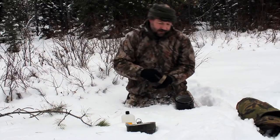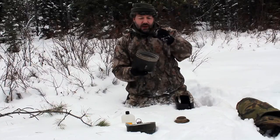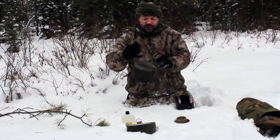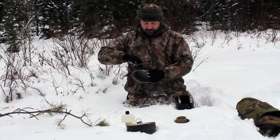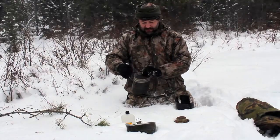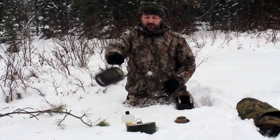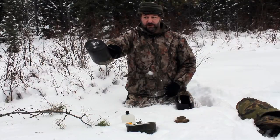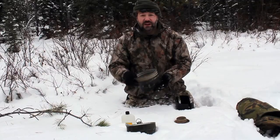The main pot has a bail handle and also has two notches on the pots, and that allows you to put the handle under there so you can actually pour with it as well without it swinging all over the place. It's a good-sized pot - I think it holds about two litres.